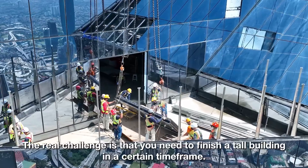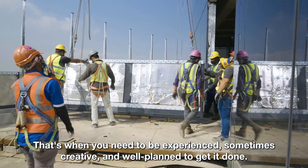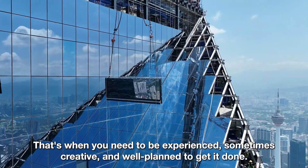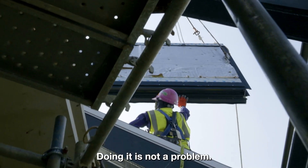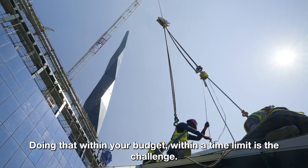The real challenge is that you need to finish a tall building within a certain timeframe. That's when you need to be experienced, sometimes creative, and well-planned to get it done. Time and money are the big elements here. Doing it is not a problem, but doing it within your budget is a challenge.